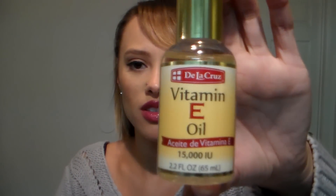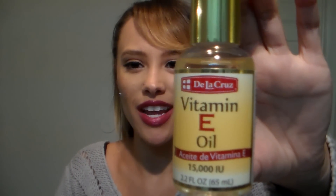I went to Target and picked this one up — can you see it? De La Cruz is the name, and it was six bucks. Then I went to the 99-cent store and found more vitamin E oil there for — you guessed it — 99 cents. Only six bucks for this one, but now I know for next time.